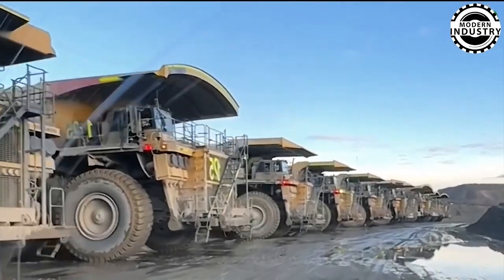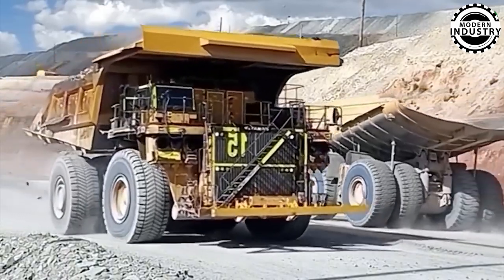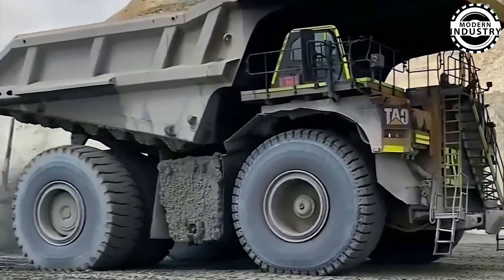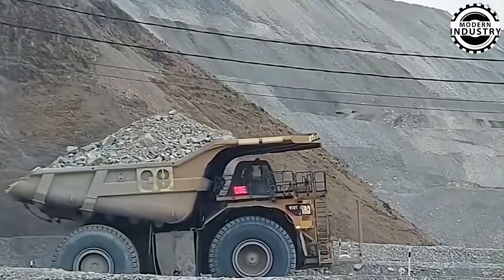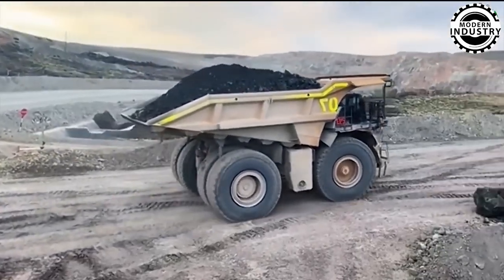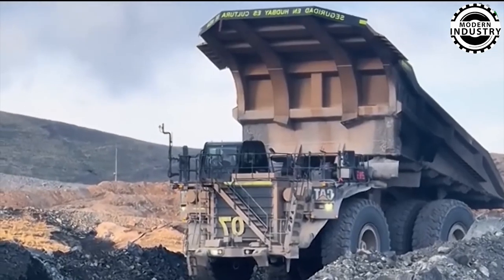Then there's the Caterpillar 797F, a gargantuan mining truck powered by a 4,000 horsepower engine, weighing an astonishing 1.375 million pounds. It can haul up to 400 tons of material without breaking a sweat. When a steep, rugged slope looms ahead, can this technological Titan, with all its brute power, conquer the most challenging terrains? These machines are not only powerful, but also smart — equipped with intelligent features ensuring precise digging and minimal environmental disruption. Laser-guided systems ensure every hole or trench is dug to exact specifications, while depth control mechanisms prevent damage to underground utilities.